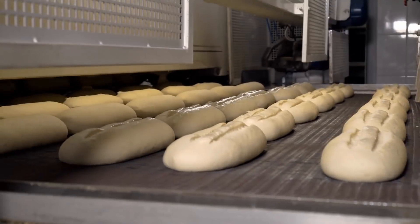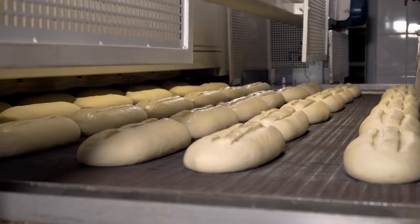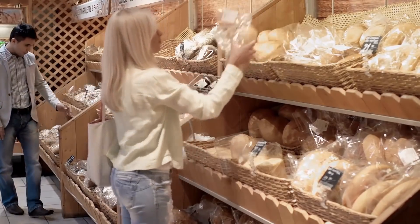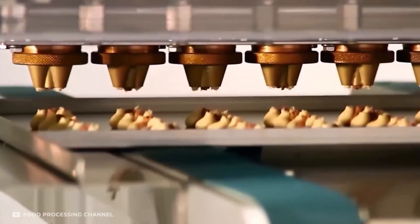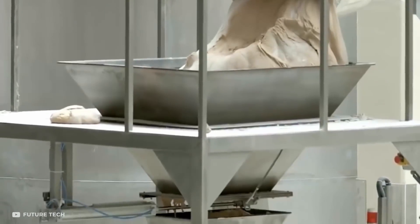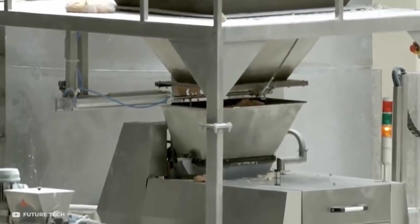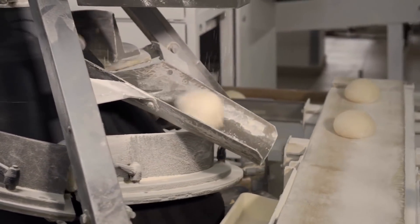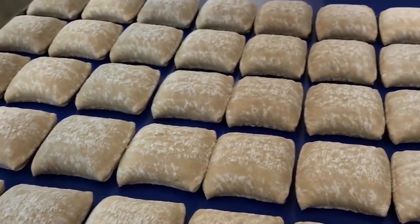Another staple edible mass produced in factories nowadays is bread, and rightfully so, because it would be impossible to meet the demand otherwise. Like all other edibles in this list, bread is also made in factories using machines. The dough is usually made first in a special bowl, which is then subsequently cooked and processed on a long production line. In its raw form, bread is just a big lump of dough, which undergoes various stages of processing as it moves further down the line.